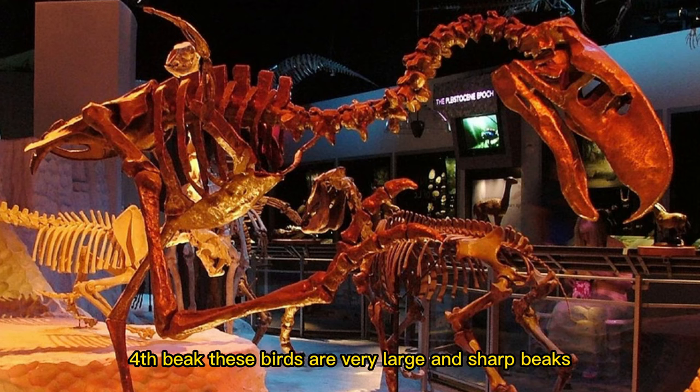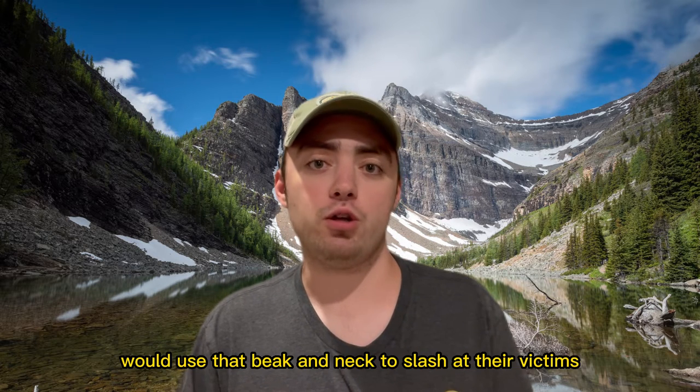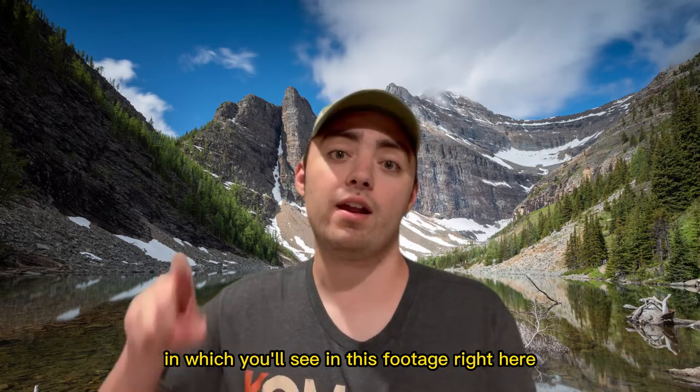Fourth, beak. These birds have very large and sharp beaks with a hook at the end, perfectly designed to rip at the flesh of their prey. With powerful neck muscles, they would use that beak and neck to slash at their victims like an axe, which you'll see in this footage right here.